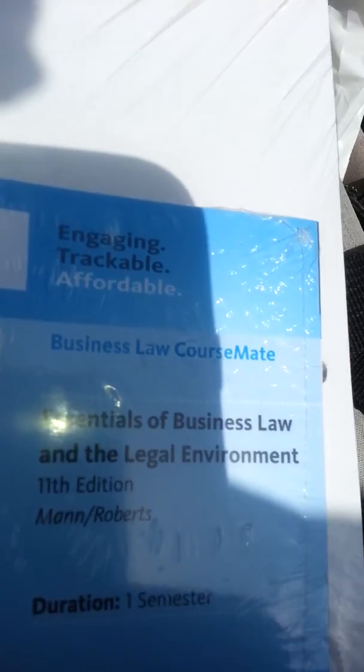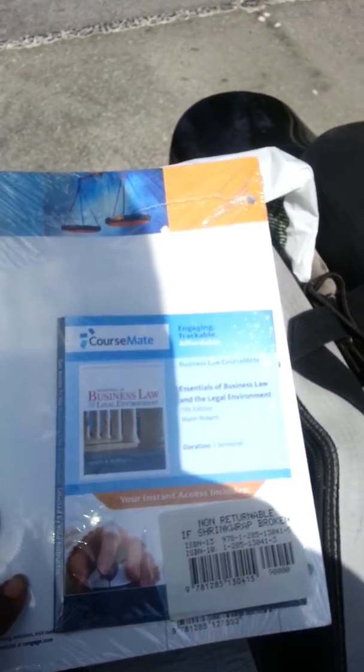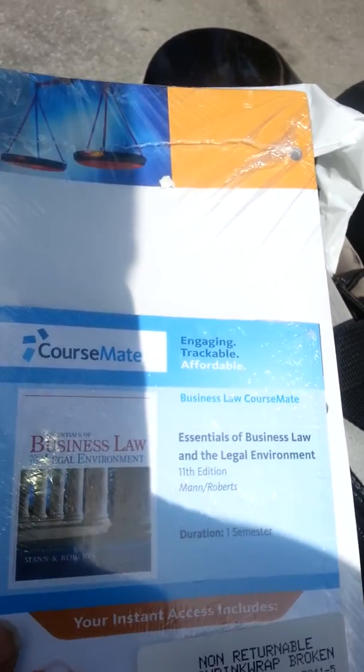Go buy the picture that you see there — it's the 11th edition — and you'll be able to find this book online. You can e-book it for like $50 to $70, used around the same price, probably cheaper to get it used than to get an e-book. But you still got to get the course mate — teachers still want you to get the course mate.